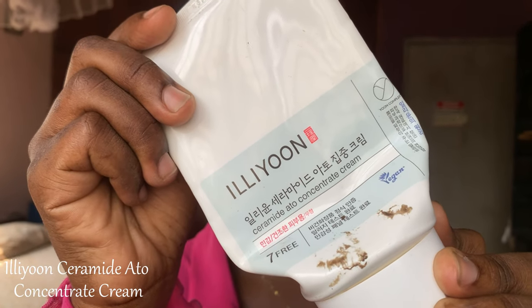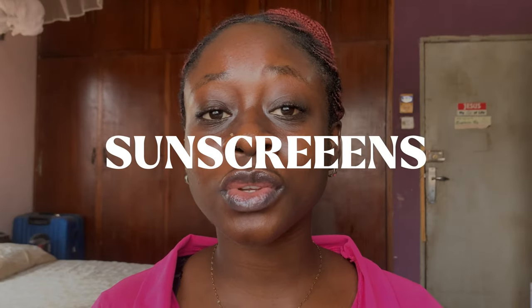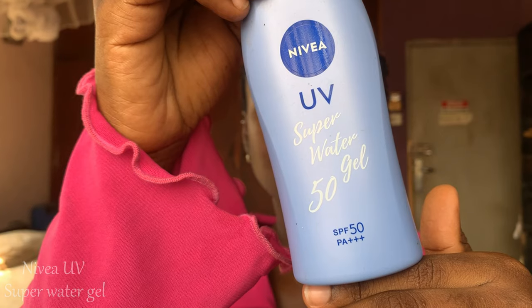The second moisturizer I use is the Ileun Ceramide Ecto Concentrate Cream. It has a thicker consistency, but it is not greasy and does not make your skin feel oily. It helps repair your skin barrier if it is damaged, and helps with inflammation and skin irritation. It is 200 ml — great value for money and it lasts a very long time. I've been looking for this moisturizer recently and it is sold out everywhere, which shows you how good it is. Highly recommend.